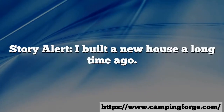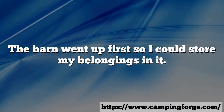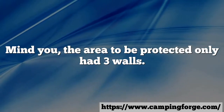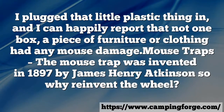Story alert: I built a new house a long time ago. The barn went up first so I could store my belongings in it. Mind you, the area to be protected only had three walls. I plugged that little plastic thing in, and I can happily report that not one box, piece of furniture, or clothing had any mouse damage.